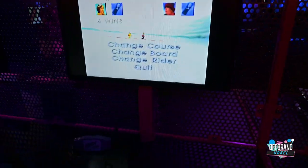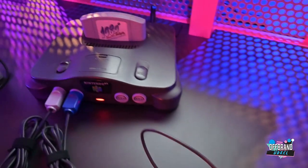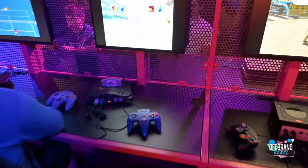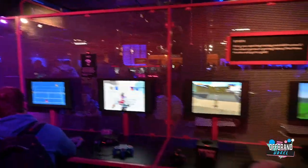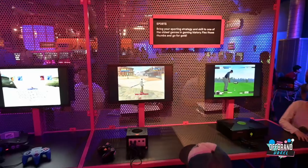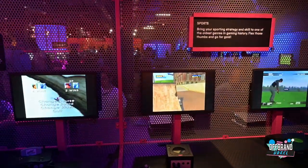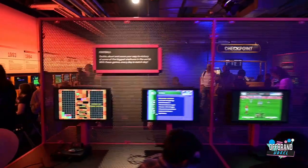I wonder if they have Track and Field. What is this game? This is Nintendo 64 - 1080 Snowboarding. That's exactly what I'm filming on. Of course you've got golf too. Any time I see golf or a video game, I can't help but remember the Simpsons. Would you like to play again? You selected... No.